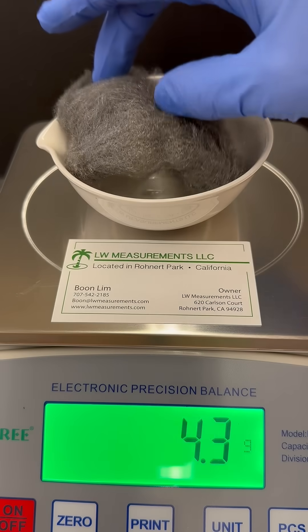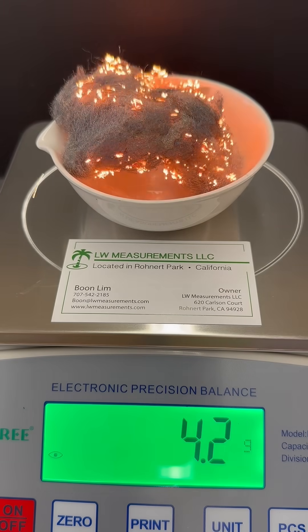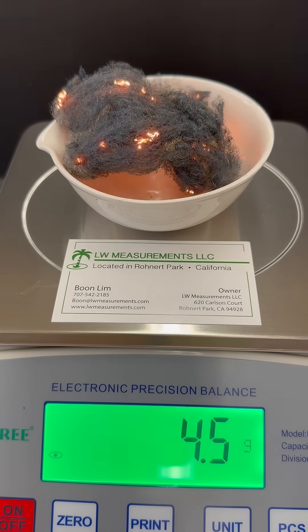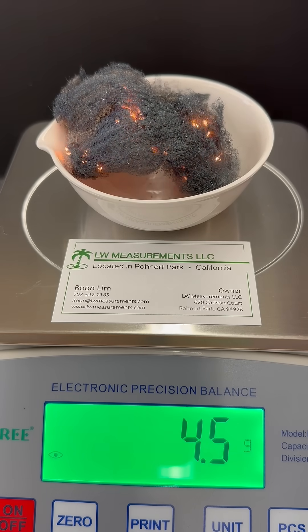Now let's try the same thing with this piece of steel wool, which is mostly made of the element iron. It looks like it has a mass of 4.2 grams. Whoa! In this case, it looks like the mass increases as it burns.